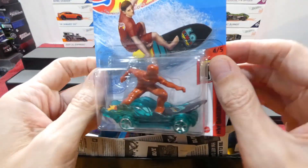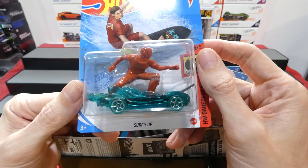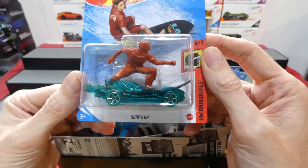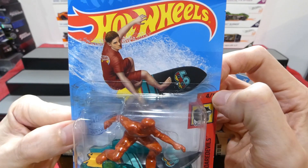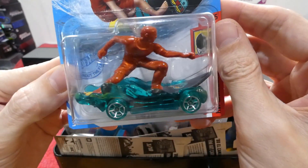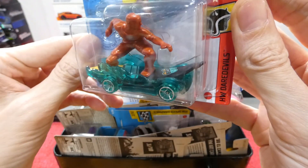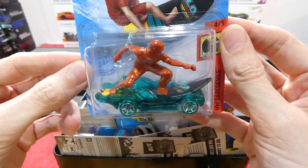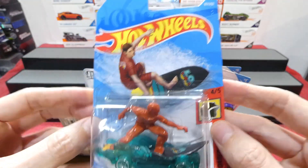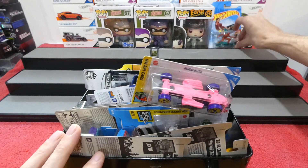Two and a half minutes into the video and we're only now getting into what you guys actually want to see! This is from the Dead That Will series - this is the surfy dude, Surfs Up, very cool. They released this recently for the Olympic Games I think. No information on the back, but yeah that's awesome.